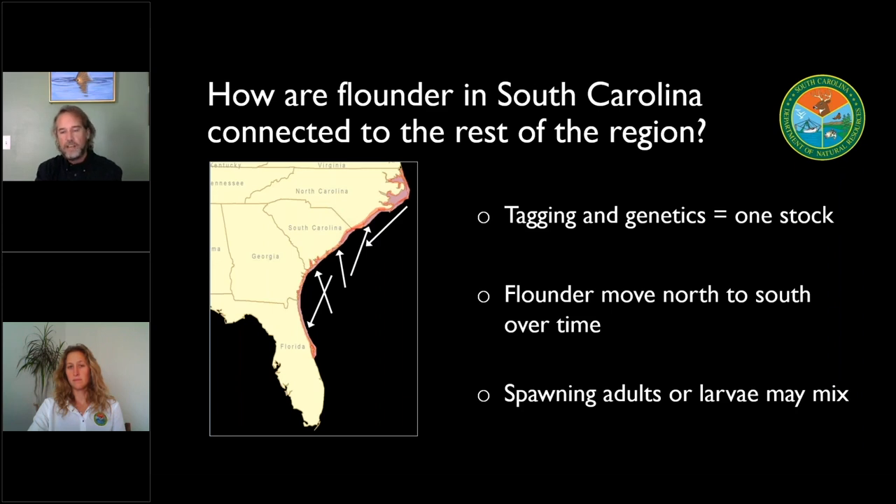What the genetics tells us is that flounder in all of these states are not significantly different from each other, and that means that there must be some sort of mixing going on. That could be our adults mixing when they go out into the spawning population, or it could mean that the larvae they're producing are distributing and mixing into these different states. In a nutshell, that really means that we have one stock of flounder throughout the region, and what we do in South Carolina is going to affect what happens in other states.